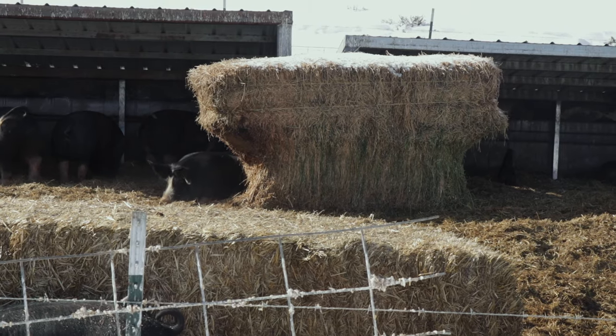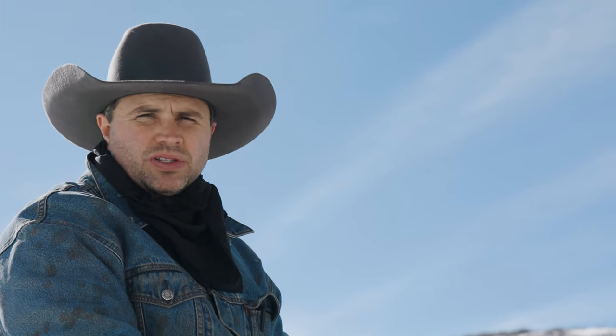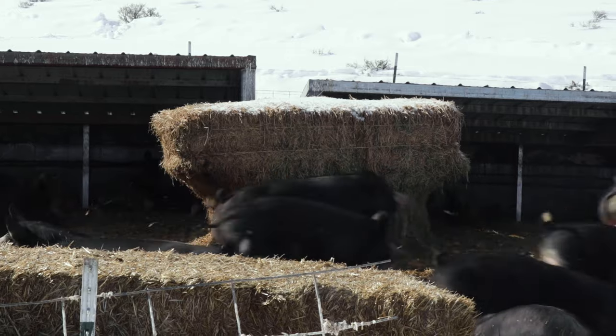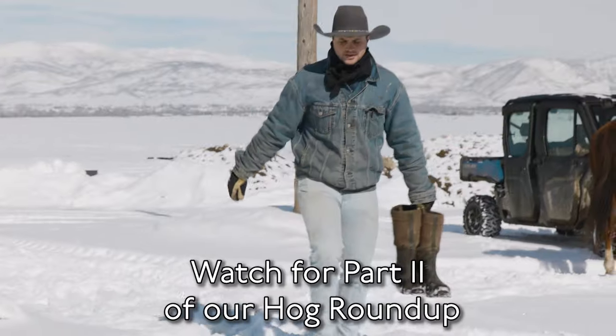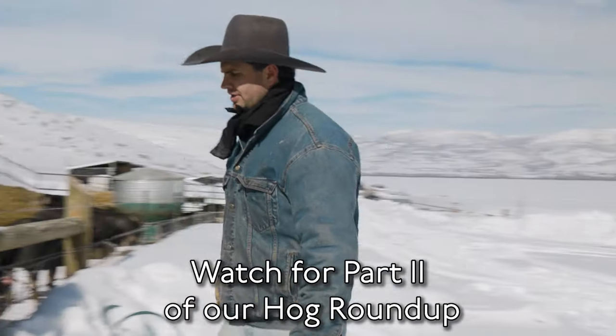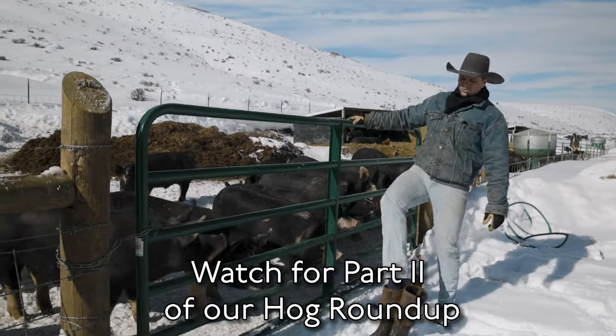I've noticed that if we give them alfalfa free choice — as much as they want — it'll actually lower our grain bill by about 30 percent. They like variety in their diet; the same goes in the summer when they're eating plants, grasses, and pasture. Now I think it's time to get the muck boots on. Hello, little pigs!